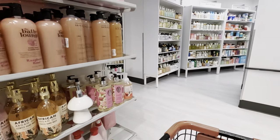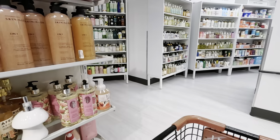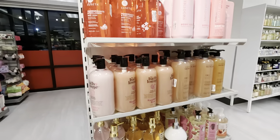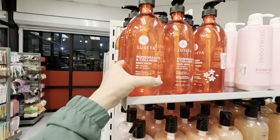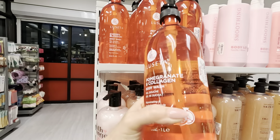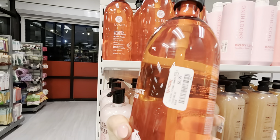Hi guys, we're at a TJ Maxx. Let's show you guys some beauty stuff and see what we have here. This is a pomegranate and collagen body wash for $6.99.